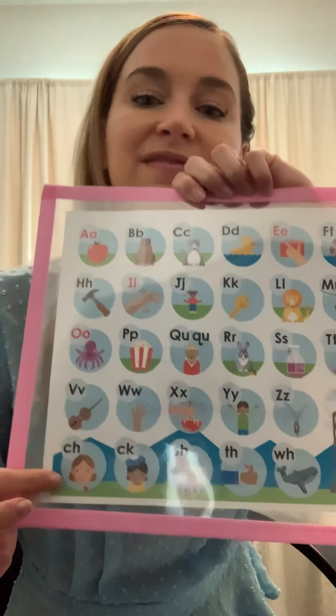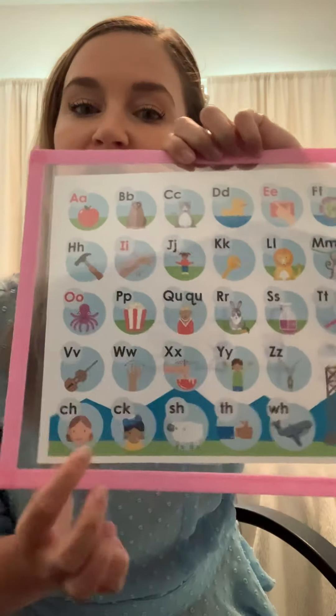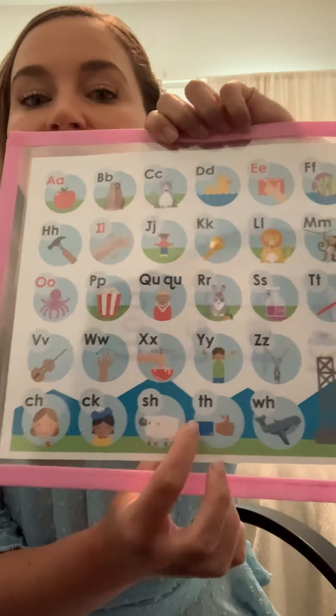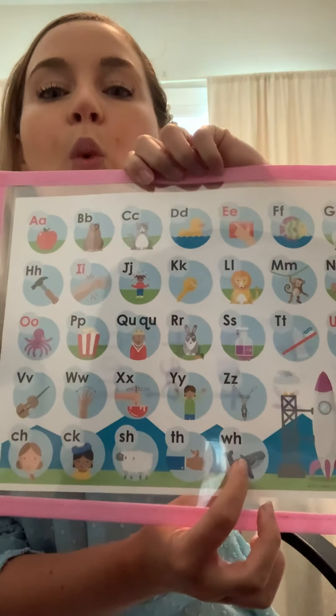And down to our digraphs — now we know all of these. C-H, chin, ch. C-K, sick, k. S-H, sheep, sh. T-H, thumb, th. And W-H, whale, w.